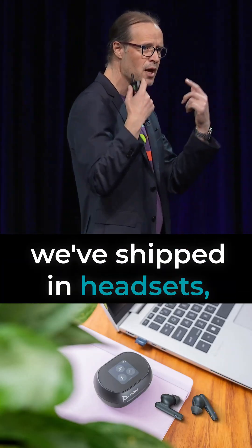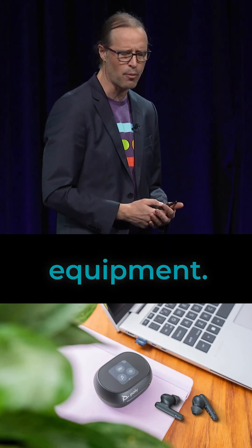We work very much in the tiny space. This is HP Poly, where we've shipped headsets, earbuds, and consumer equipment.